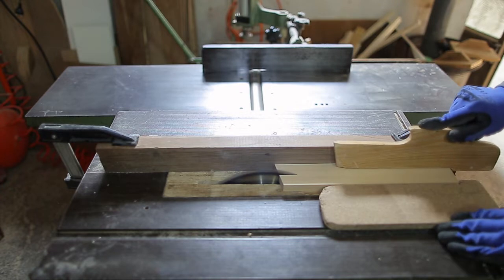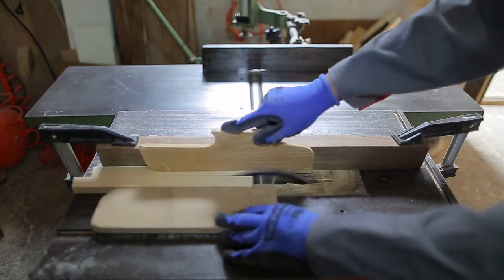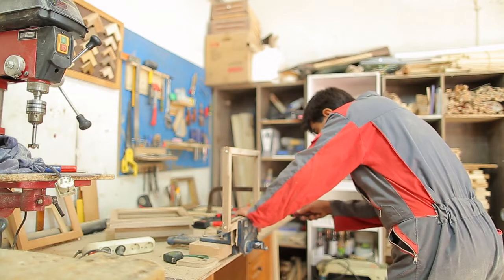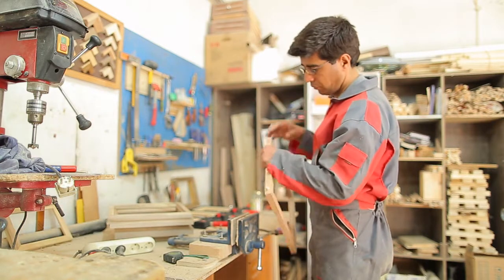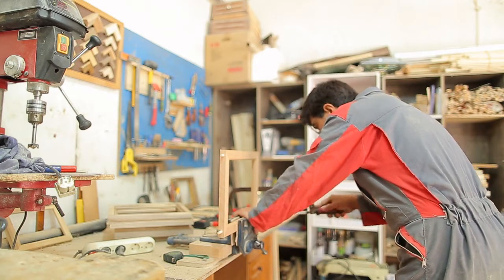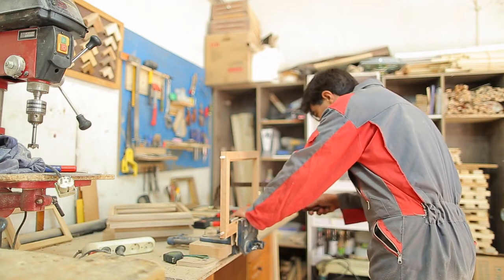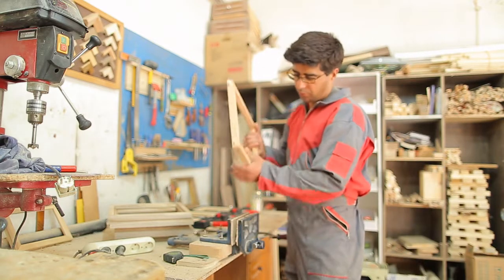Number one on our list of super common projects is a desk. We've made multiple videos on YouTube of us building desks — that's just what people want. Lots of people need desks, whether it's to fill space in a room or they genuinely just need a work area. We get a lot of requests to customize desks, whether that's cable management, wireless charging, or certain types of legs.